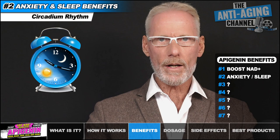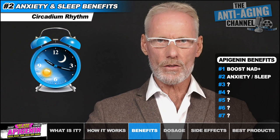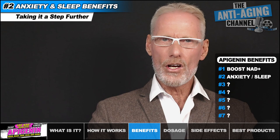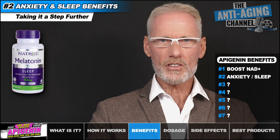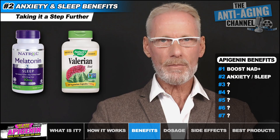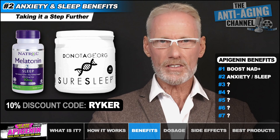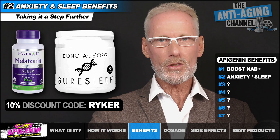Personally, I find Apigenin's anti-anxiety and sedation effects to be extremely mild, even at very high dosages. You may want to consider Apigenin in combination with melatonin or even a natural herbal supplement such as valerian root. I personally have a nightly fail-safe sleep combo where I use Apigenin, melatonin, and Do Not Age's Sure Sleep product, which contains three very powerful natural health ingredients including valerian root, sour cherry, and rhodiola rosea.